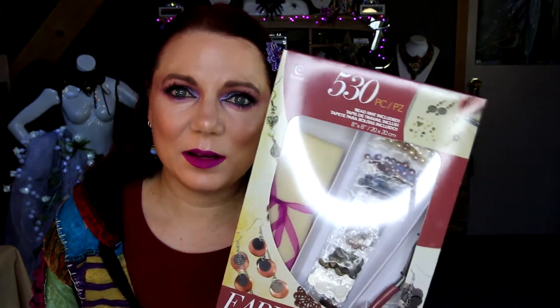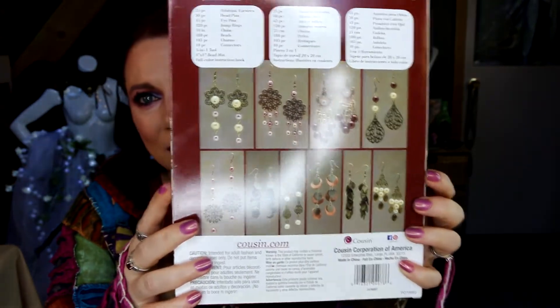I thought we could unbox it together and have a look at what it's like — the instructions, what you get. This is obviously for beginners with jewelry, but at the end of it you get a lot of different earrings, so it might even be good for someone who's done a bit of jewelry to spark some inspiration. It says it's got 530 pieces, a bead mat included, and a pair of pliers, so it looks like it's got all the things you need to get started.